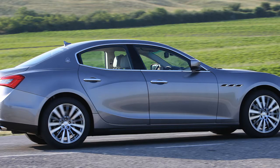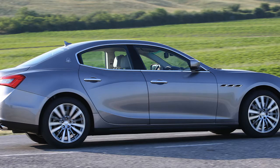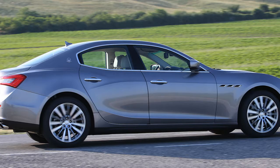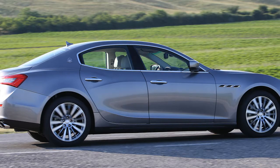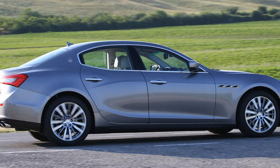The Ghibli continuously monitors its tire pressure with a sensor mounted inside the rim as part of the valve. The pressure can be read off the display on the dashboard. If a tire punctures or its pressure changes, the system notifies the driver with visual and acoustic warnings.